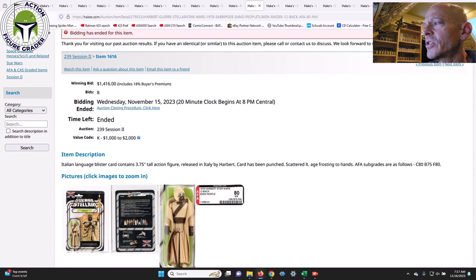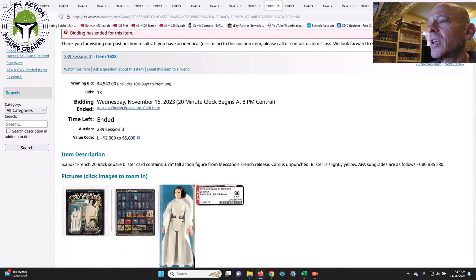Next was the Harbert/Garis Delari Sand People from the Italian market — AFA 80/80/75/80. The value code was $1,000 to $2,000 and it came in right in the middle at $1,416. Another number I would have paid all day long. The Sand People on the Italian Harbert card backs are relatively easy to find — Sand People and Chewbacca are probably the two most common. At $1,416, probably a pretty fair deal, though on eBay it might not even sell for that much.